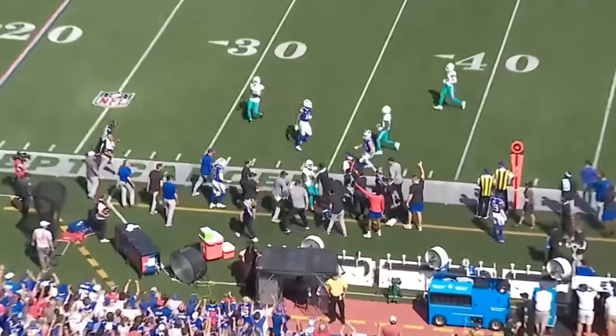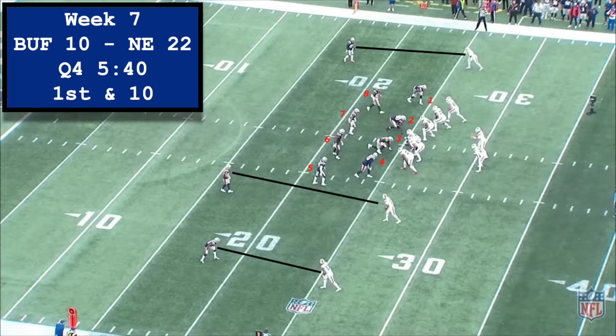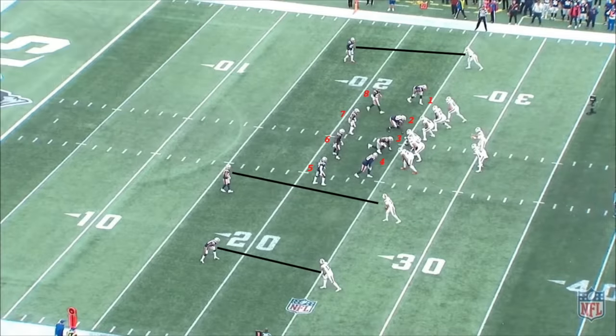At number 8, I have this first down from late in Buffalo's Week 7 game against New England. Pre-snap, the Patriots show a clear cover-zero look with no deep safety and 8 defenders in the box. Even with Dalton Kincaid and Latavius Murray in pass protection, the defense still has an 8-on-7 numbers advantage up front, so someone is getting in unblocked.